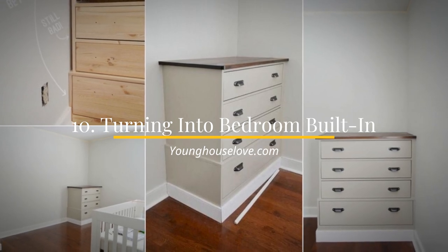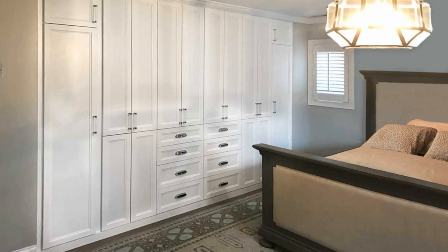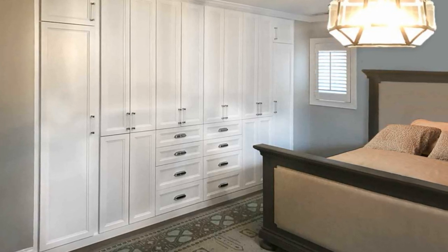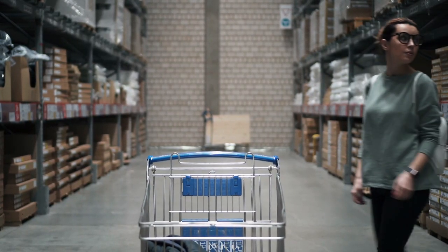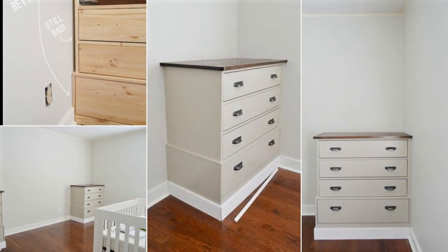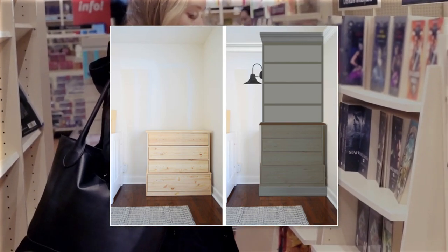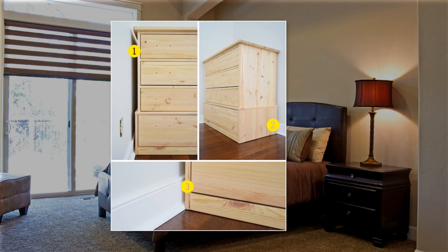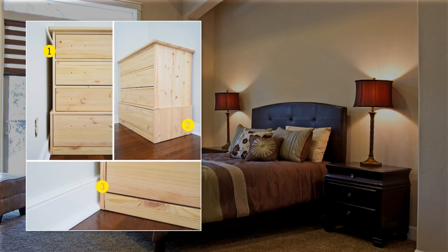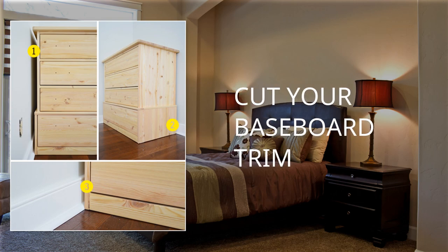Number 10: Turning store-bought dressers into bedroom built-ins. Built-in storage can give a more cohesive look to your bedroom. However, it can be a bit challenging to make it. Instead of creating it from scratch, you can just buy it at a store and tweak it a little bit. This dresser, for example, is a freestanding IKEA dresser, yet you can turn it into a built-in dresser or even a bookshelf combo. All you need to do is add a twist to what already exists. Begin with placing the dresser in the corner. You will notice that there is a gap between it and the wall — you can just cut your baseboard trim so that the bottom can stay flush with the walls.